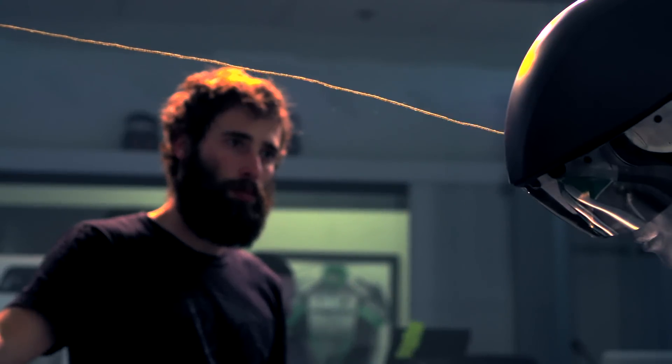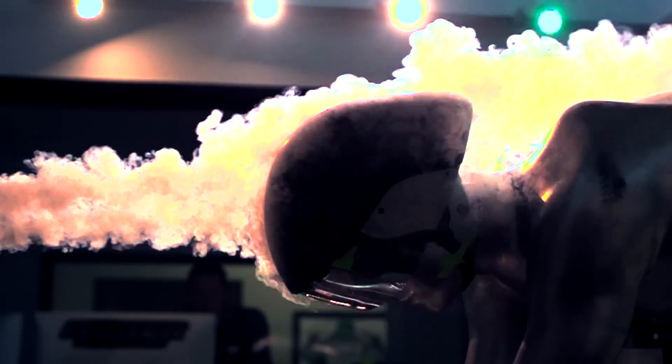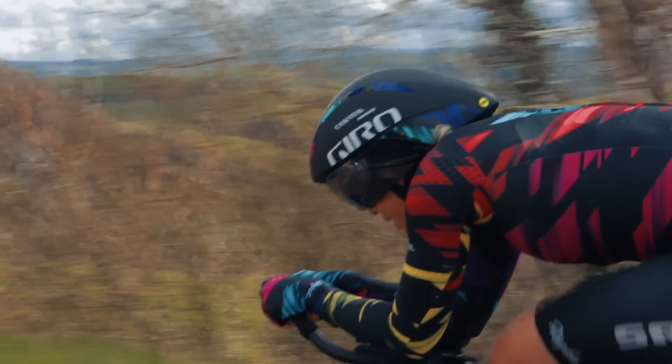When we designed the Arrowhead series, we leveraged every resource available to create two helmets that topped the podium in speed, weight, style, and comfort. The Arrowhead Ultimate MIPS is your fastest option when every split second counts.